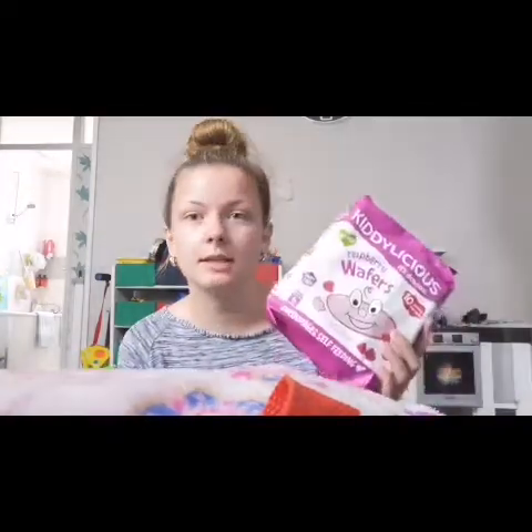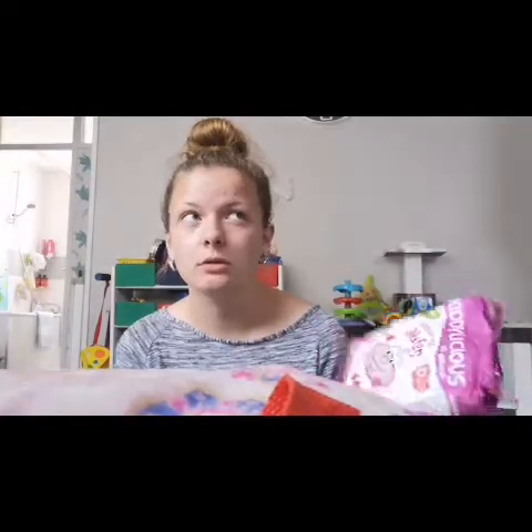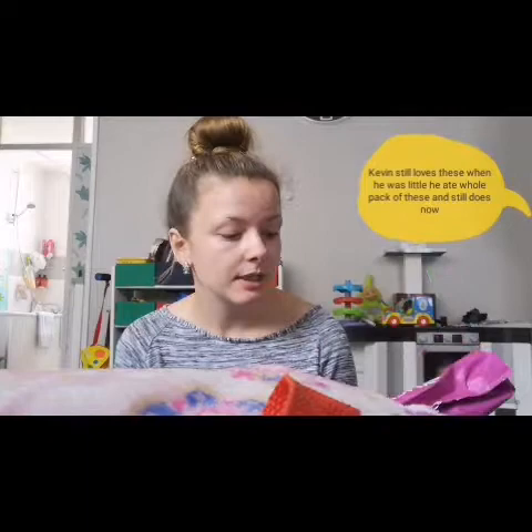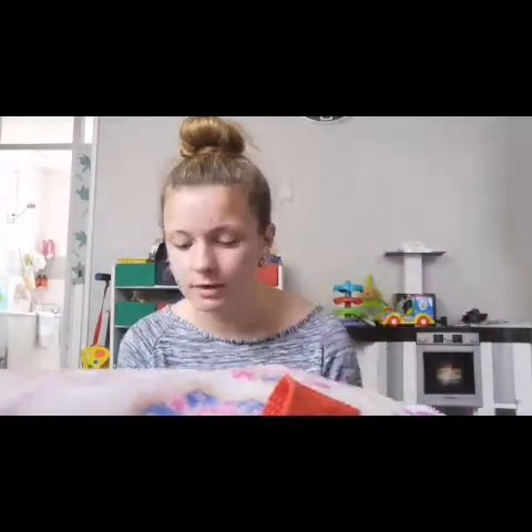The first shop was Lidl. I picked up these wafers — Kevin has loved these since he was about five or six months old because they just melt in the mouth, and he still loves them now at two years old.